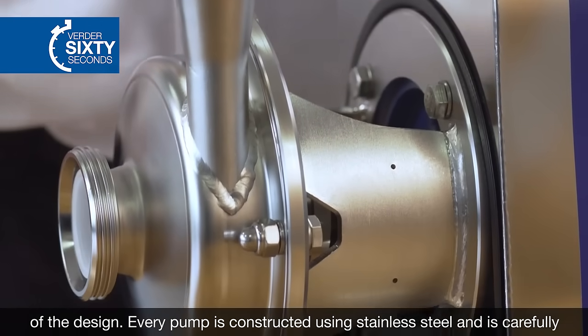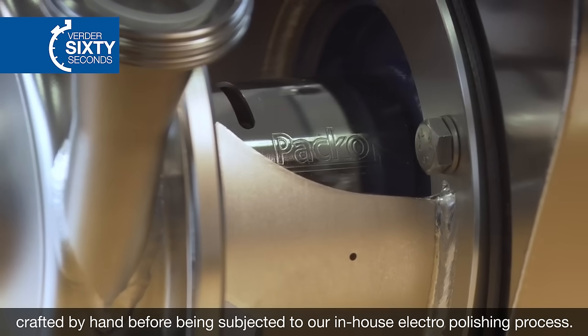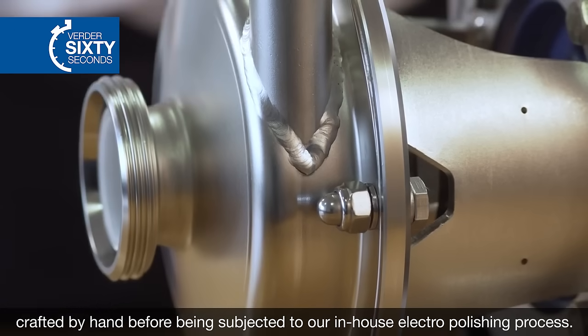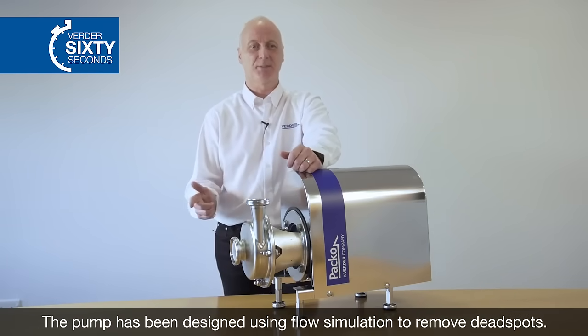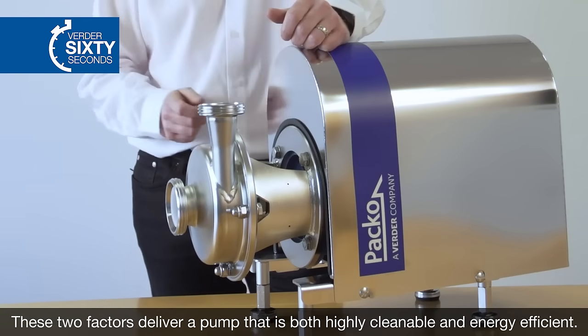Every pump is constructed using stainless steel and is carefully crafted by hand before being subjected to our in-house electro-polishing process. The pump has been designed using flow simulation to remove dead spots. These two factors deliver a pump that is both highly cleanable and energy efficient.